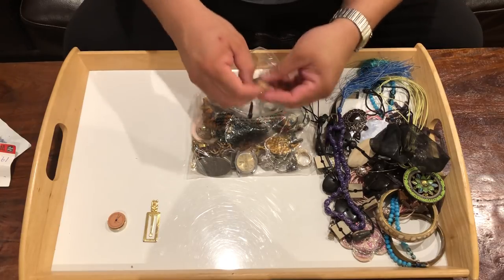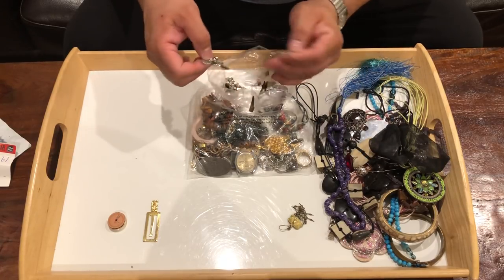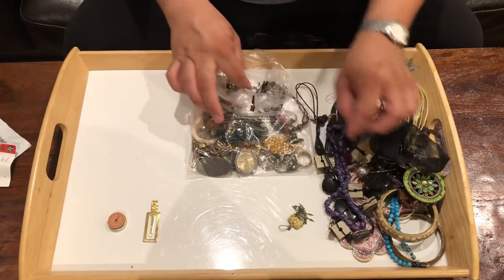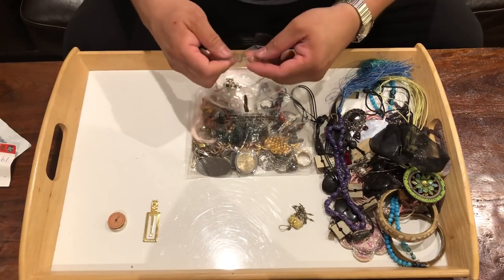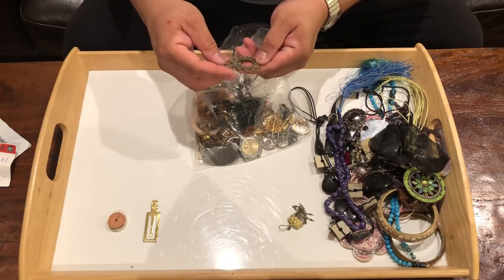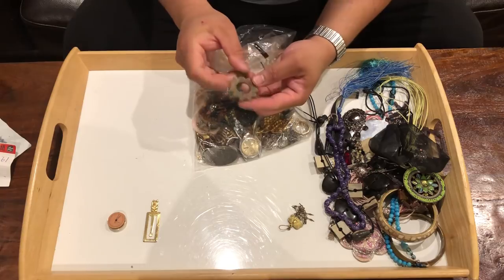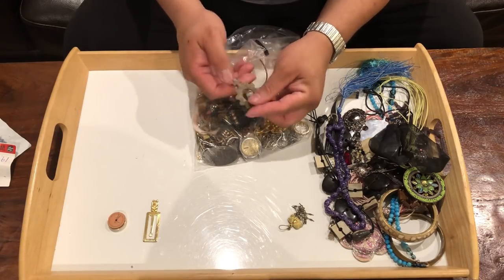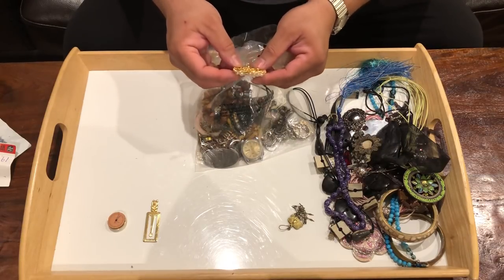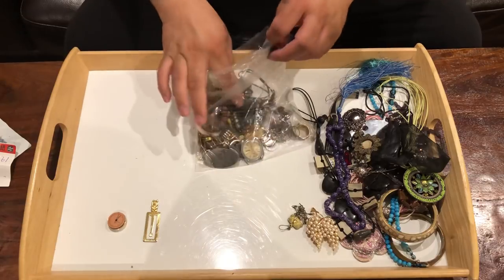That's a pretty interesting little earring. Looks like a butterfly pendant. It says Ave Maria, 2000. Little brooch — let me look at what's on the back. It says Marvella on the back. I don't know if that's considered designer.